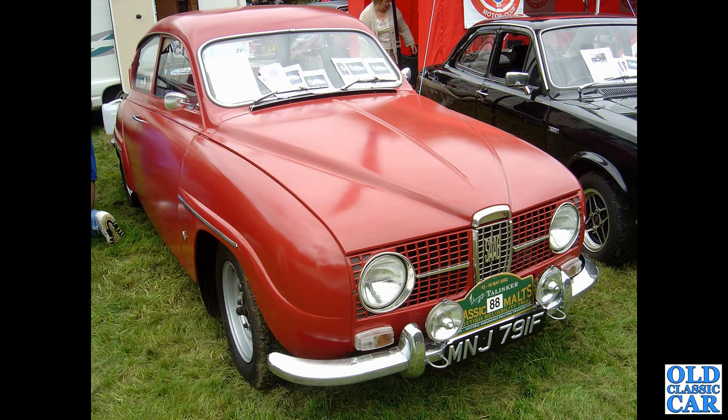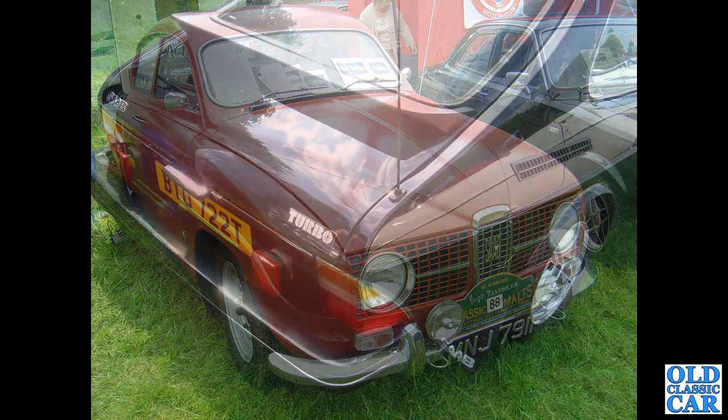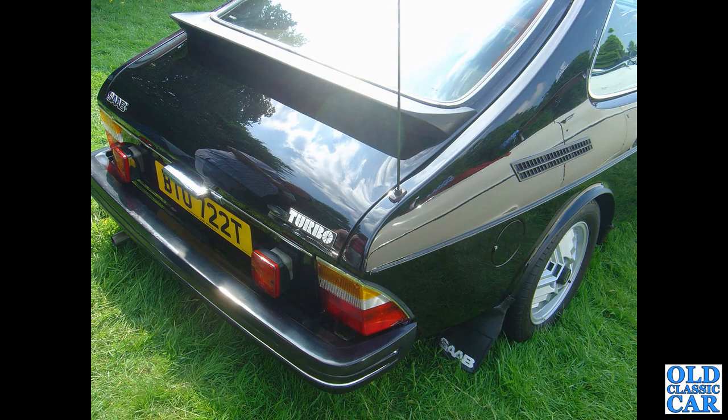Then we've got a 96 V4-powered car from August 1967. And a close-up look at a three-door 99 turbo from 1978 — those fog lamps are an extra.